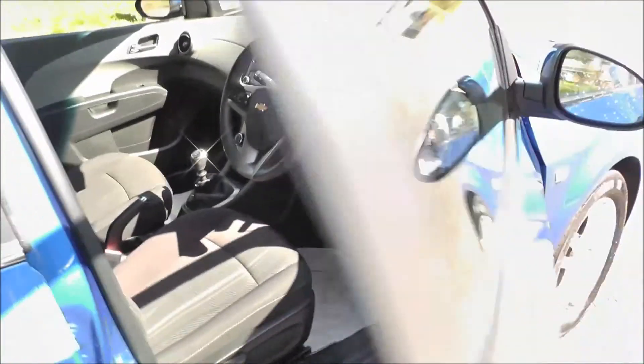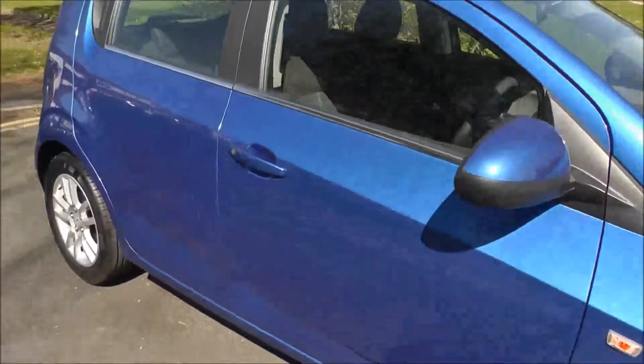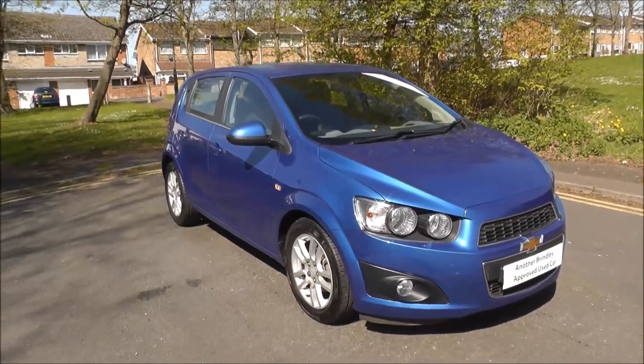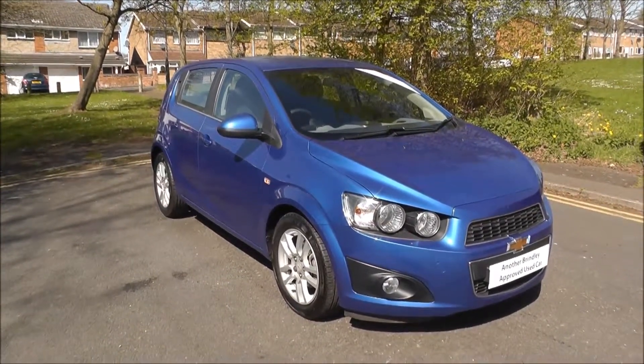This vehicle is available now on a personal contract purchase for monthly instalments of £169. If you'd like any more information or would like to arrange a test drive, please call us on 01992 542913. Thank you.